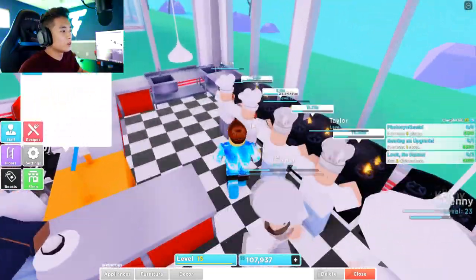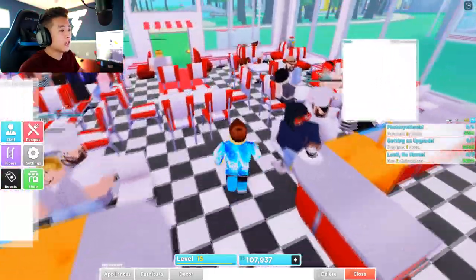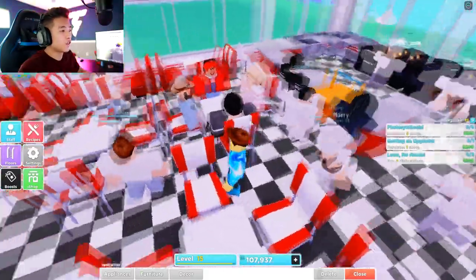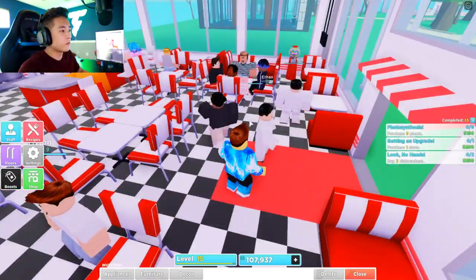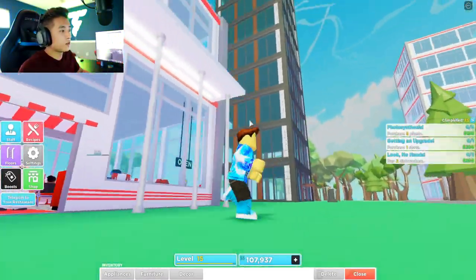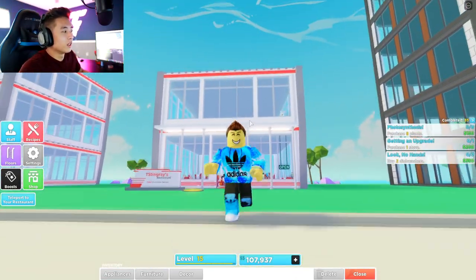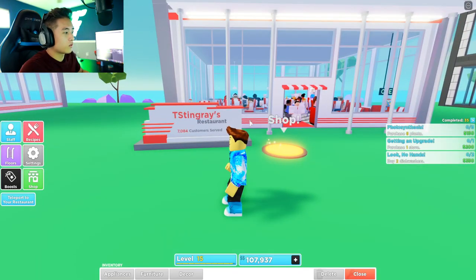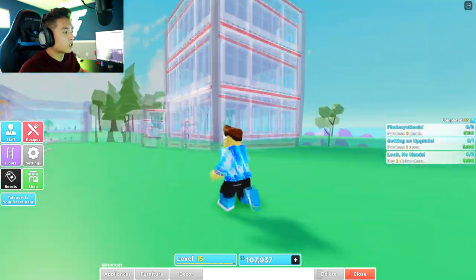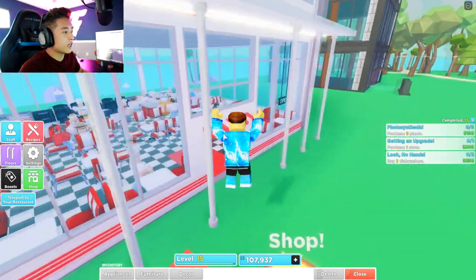We got like 1, 2, 3, 4, 5, 6, 7, 8, 9 chefs in here, wow. We got a bunch of helpers and a bunch of waiters in here, which is awesome. But we don't even really have a building — it's just like two floors. We've served about 8,000 customers though, which is insane. I feel like I should add a new floor before we get the futuristic building.